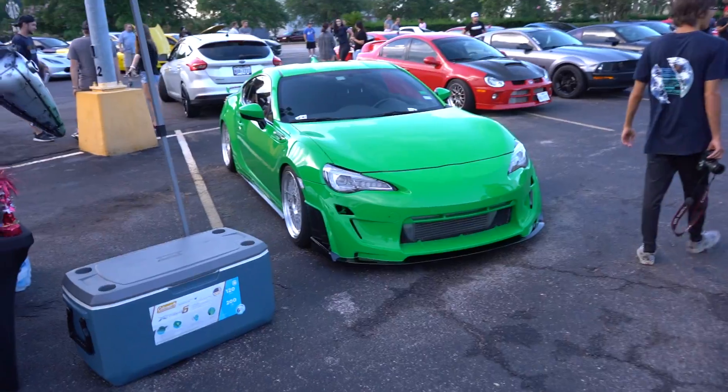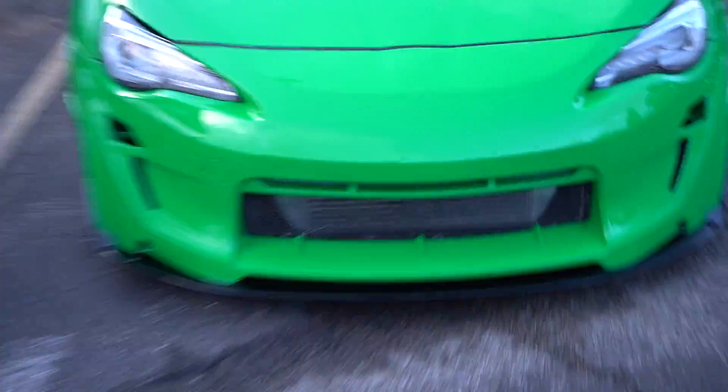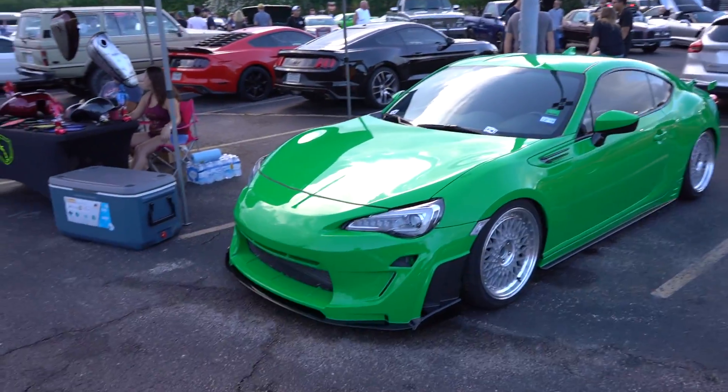Looks like you got a boosted BRZ or FRS or something here. This color is pretty sick. I see a big ol' intercooler under there. You could boost the car now or throw an ol' LS motor in one of these, but this looks good. I like that color a whole lot.